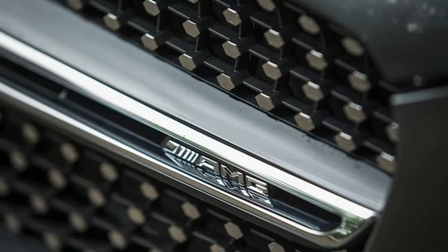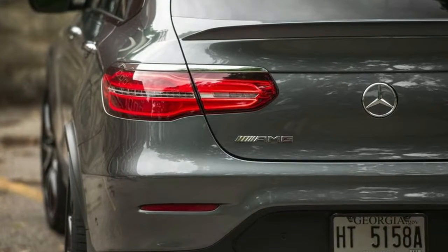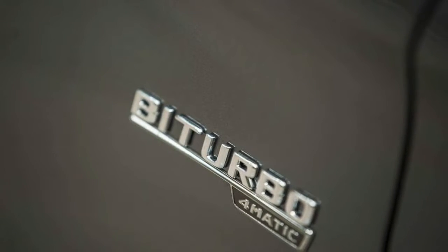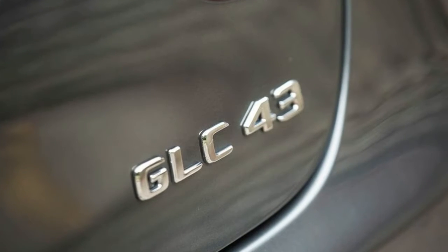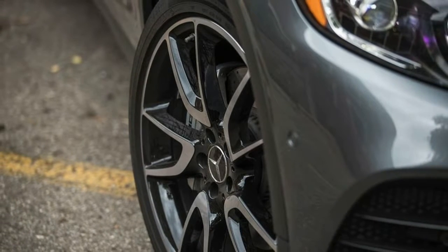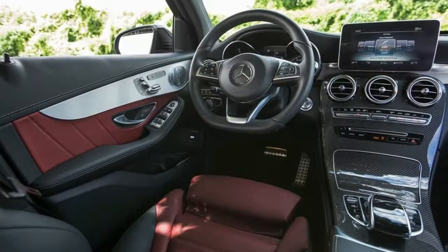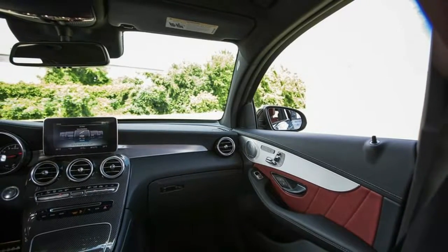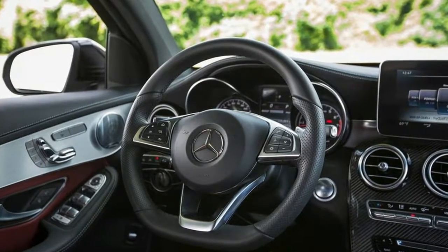To determine the interior space available to stash travel essentials, we've devised a range of measuring protocols. We use six beverage containers ranging in size and shape to gauge cupholder accommodation. We stack, stuff, and arrange 9-by-14-by-22-inch cardboard boxes to quantify the number of airline carry-on size suitcases that will fit in a trunk or folded seat's cargo space. To measure irregularly shaped gloveboxes, door pockets, and console bins, we fill each container with 1.5-inch diameter ping-pong balls.